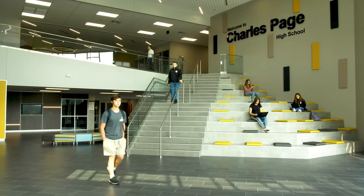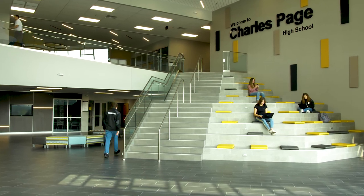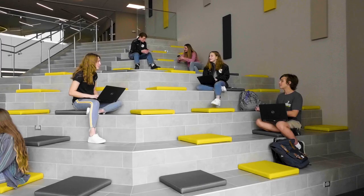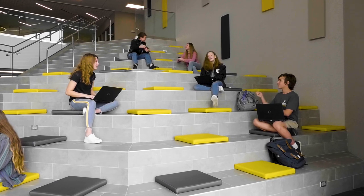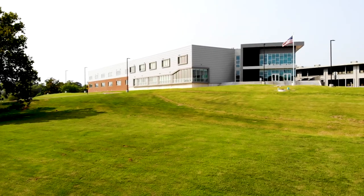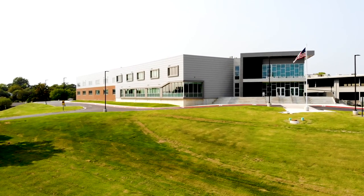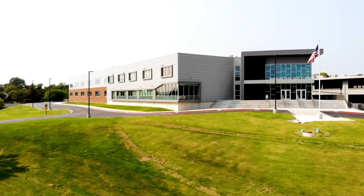When you first enter the building the first thing you see is that grand staircase, and it was a very important element for the school. We knew we were going to have to have something because of egress, and it was an opportunity to create a space that was dynamic and could be filled with students all throughout the day. We went through lots of options during design. The high school sits on top of a hill, and the amount of earthwork needed was going to be cost prohibitive, so we looked at all different ways to create that wow of an entry but still not break the bank.